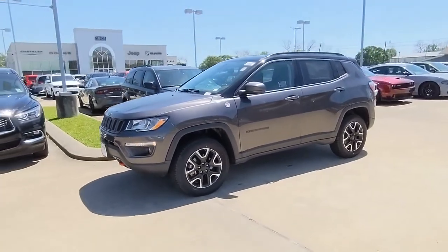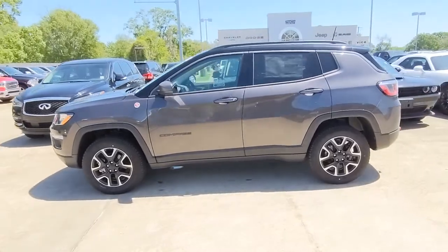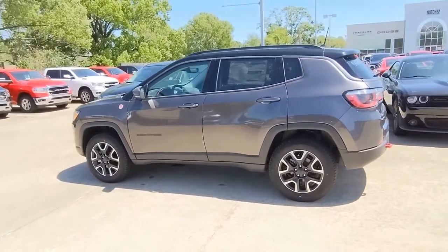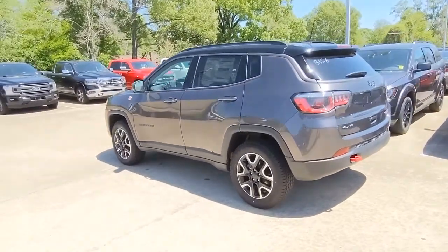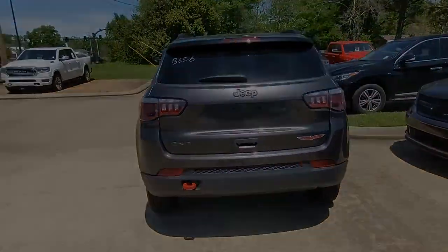Picture yourself in the 2020 Jeep Compass — the upscale, sophisticated compact SUV with advanced safety features to protect your most precious cargo. The following are some of this vehicle's highlighted options.